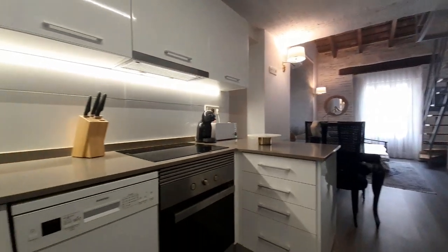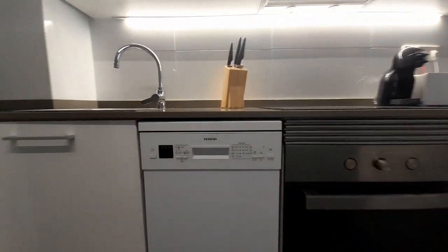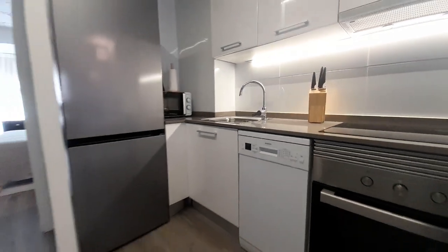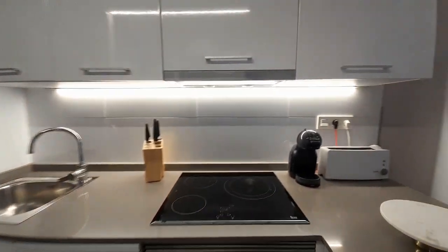In the kitchen you can find the oven, washing machine, and wash plates, a toaster and make coffee.